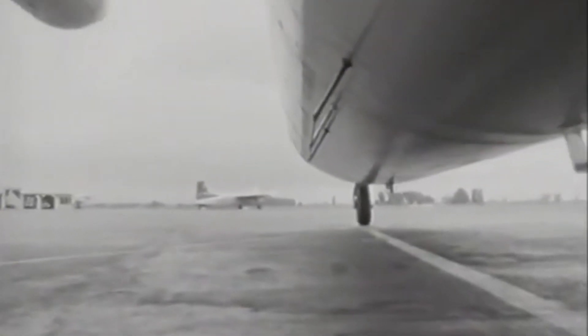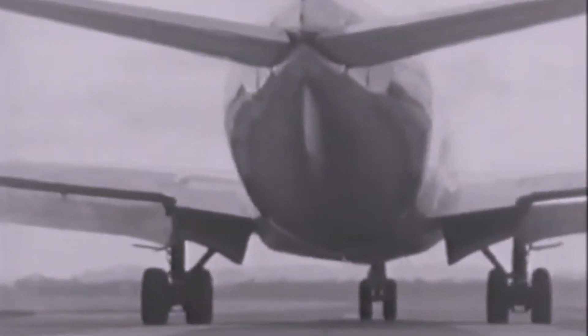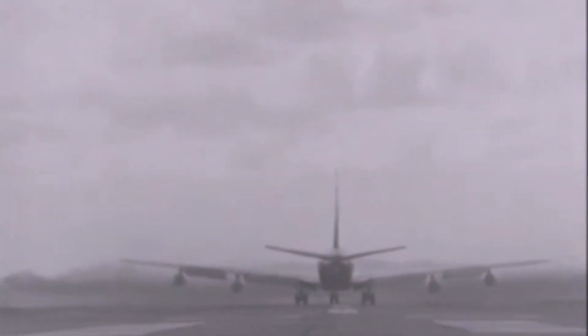Over the years, the F-27 has been produced in a variety of different variants, each with its own unique features and capabilities. One of the most popular is the F-27-100, designed for passenger transport, featuring a spacious cabin that can accommodate up to 56 passengers and a wide range of seating configurations. Another popular variant is the F-27-200, designed for cargo transport, featuring a large cargo door and a reinforced floor allowing it to carry a wide range of different cargo types. Both variants have been used all over the world and proven to be very reliable and effective.